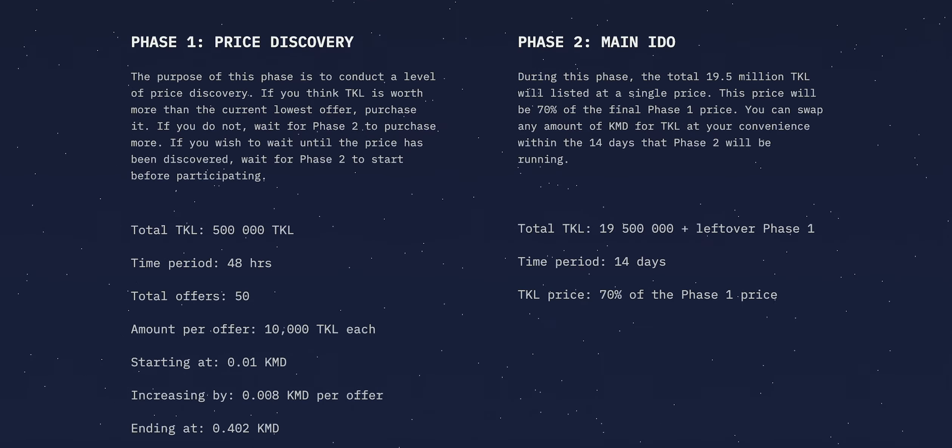You do not need to participate in the price discovery. You can wait for phase 2, where all Tockel will be offered at a single price. Phase 2 will commence at the completion of phase 1. This is the main IDO phase, where the rest of the 19.5 million Tockel and any leftover from phase 1 will be offered at a single price. The main IDO will last for 14 days. The price that the Tockel will be offered at will be determined by the final price discovery price — specifically, 70% of the final phase 1 price.